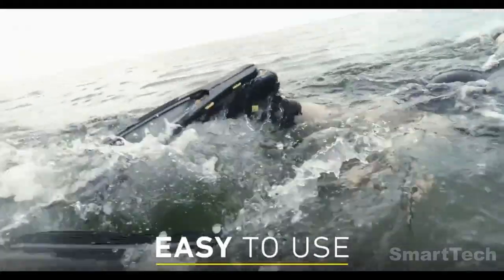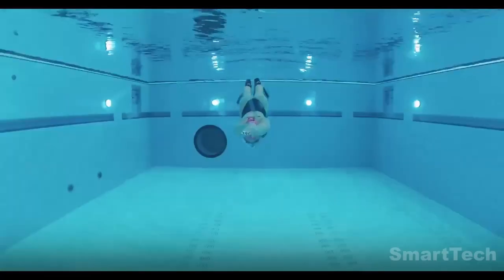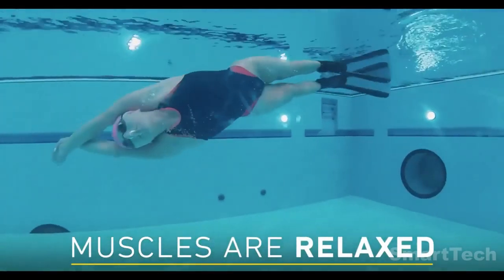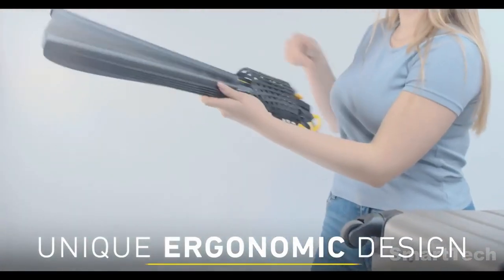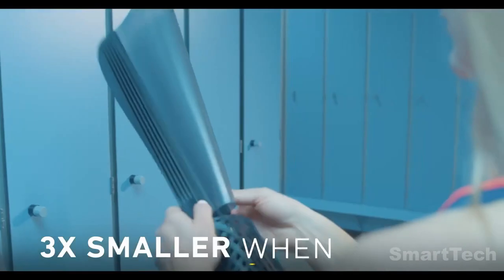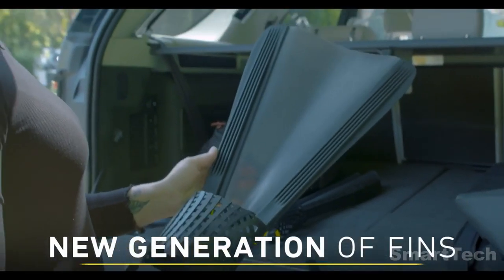They are 50 percent lighter than technical fins and are tested to withstand deflection. With Folding Fins, you can easily pack them in your suitcase, duffel bag, or backpack, and save energy with their superior water path stability.